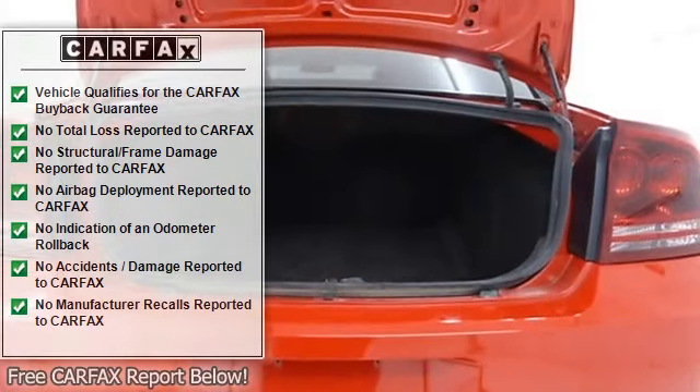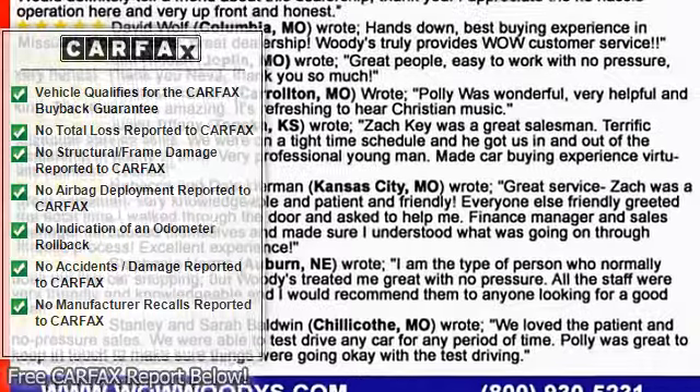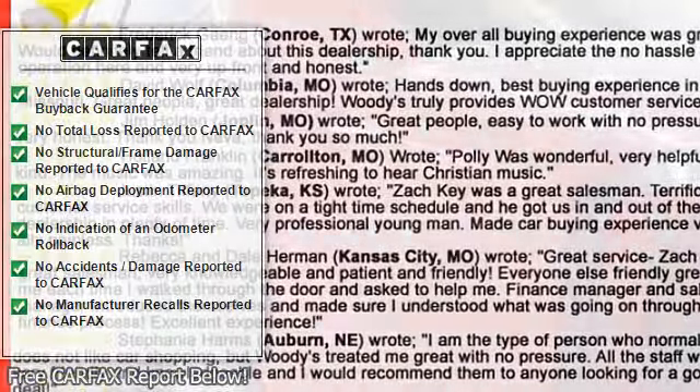Power Driver Seat, Leather Seats, Bucket Seats, Driver Adjustable Lumbar, Passenger Adjustable Lumbar, Pass-Through Rear Seat, Rear Bench Seat, Power Outlet.